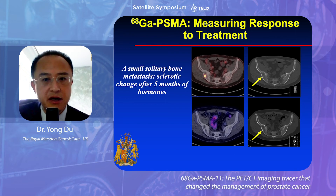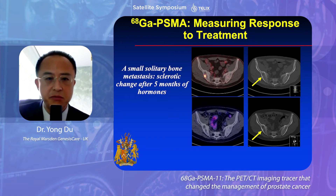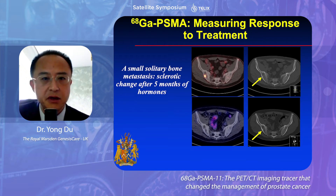More recently, our center reviewed a clinical trial giving oligometastatic disease targeted ablation and using PSMA to monitor response. That showed a wonderful correlation, but the trial result hasn't been published yet so I'm not showing the images.